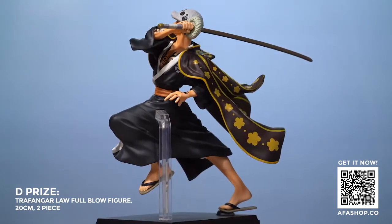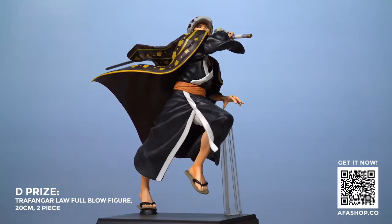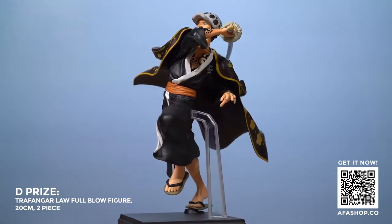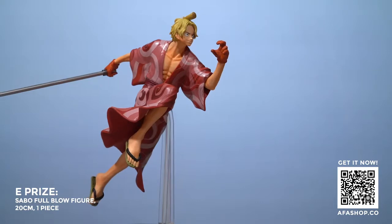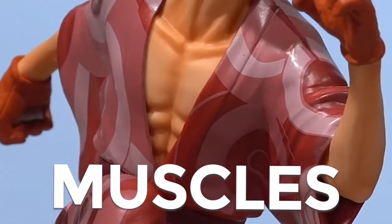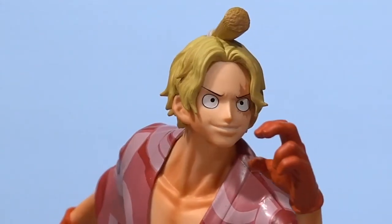One is so handsome with his tackle — that mushroom-top hairstyle, as people say. For Sabo himself, they made sure there was more detailing done to his muscles, giving extra definition, and they even captured that scar on his eye. Both of these figures are about 19 to 20 cm tall.